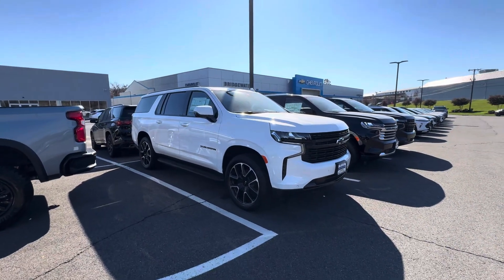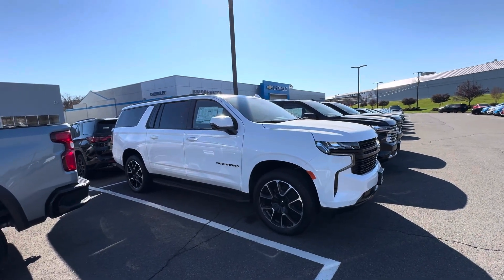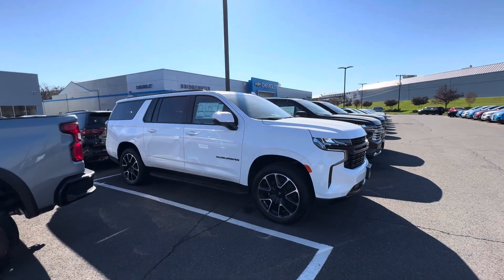Good afternoon, my name is Sal Lombardino, I'm with Bridgewater Chevrolet. Thank you so much for your interest in a 2023 Chevy Suburban — fantastic choice, by the way. We do have one in stock; it's this beautiful Summit White RST.